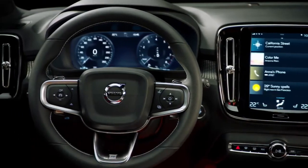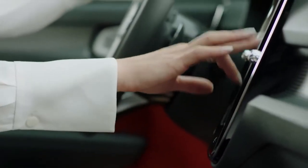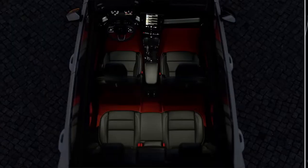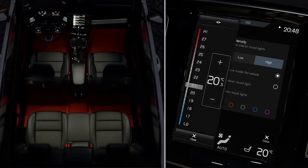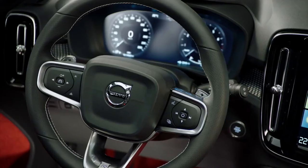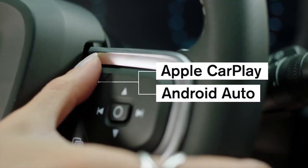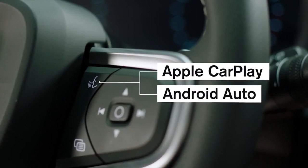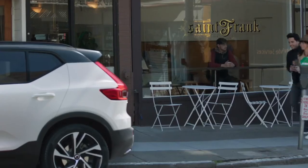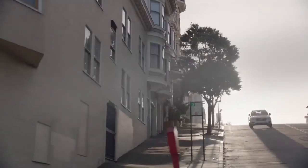The XC40 brings the now-familiar large touchscreen and 12-inch cluster display, known from its larger siblings, to the small premium SUV segment. The award-winning Sensus infotainment system offers an array of convenient services, while the touchscreen also offers access to a wide range of car functions. The most important ones can also be accessed via the steering wheel for safe and easy interaction while driving. Like the XC90 and XC60, the XC40 is fully compatible with both Apple CarPlay and Android Auto, while XC40 drivers will be the first Volvo customers who can share their car with family and friends, thanks to Volvo's digital key technology.